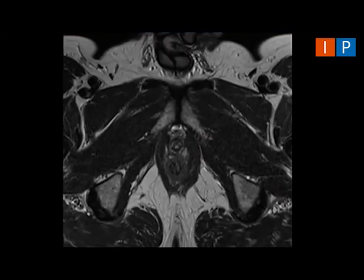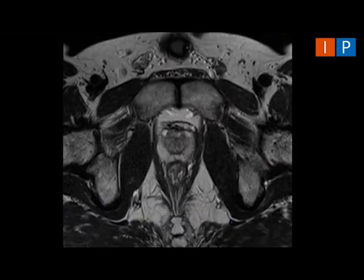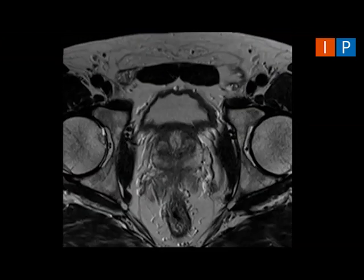Thank you to the BJUI for featuring our paper entitled 'Likert vs. PI-RADS V2: a comparison of two radiological scoring systems for detection of clinically significant prostate cancer' as the article of the week. Multiparametric MRI is an accurate, non-invasive technique for the detection of prostate cancer.